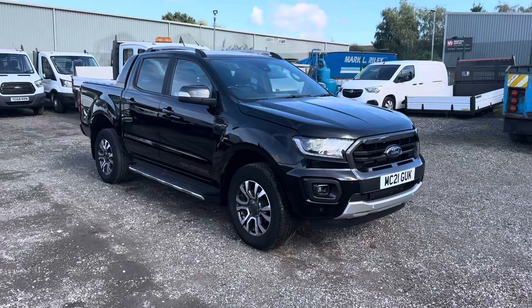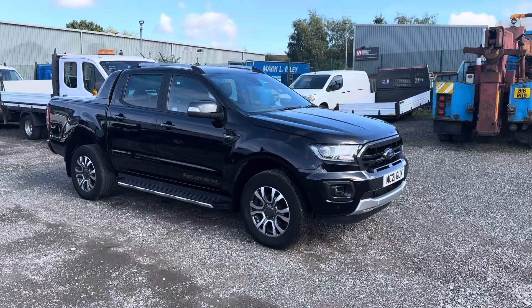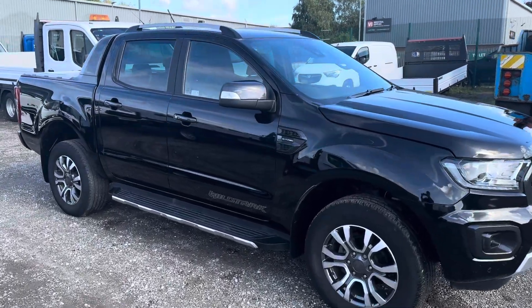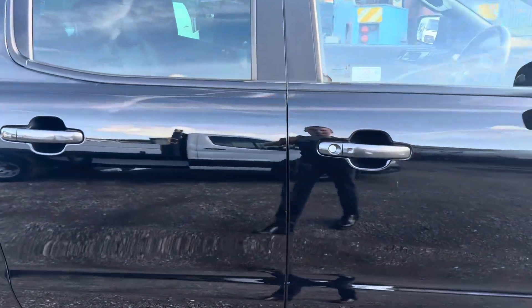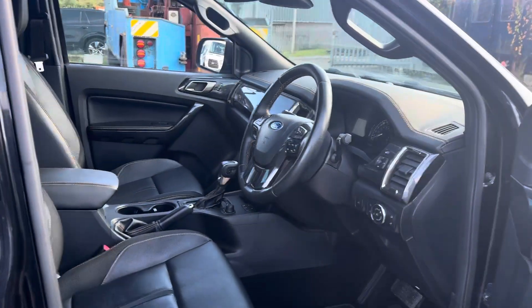If you're already having a look around the vehicle, zooming in on things, or you've already seen the photos, you'll have seen fixed side steps and roof rails. Standard spec on this is really, really good — it includes heated seats, navigation, front and rear sensors, and a rear view camera.